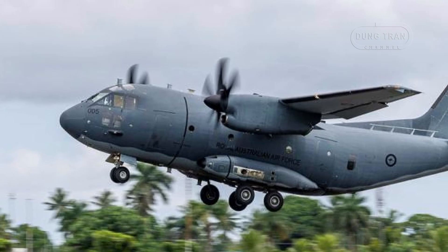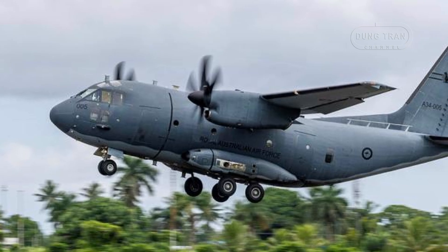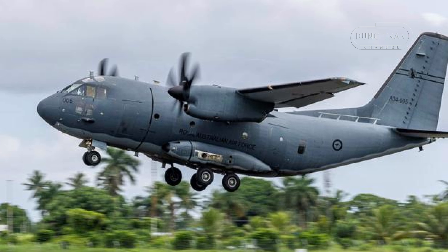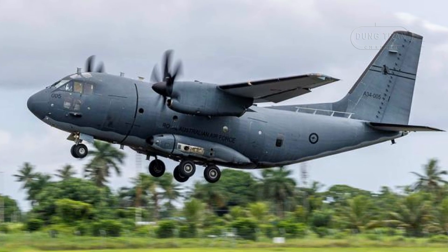In May 2024, a C-27J delivered aid to Papua New Guinea's Enga Province after a landslide. By February 2025, the fleet celebrated a decade of service, emphasizing its humanitarian assistance and disaster relief focus.